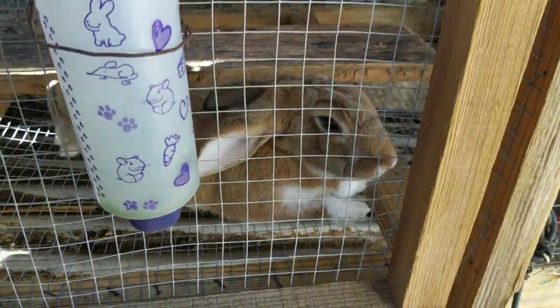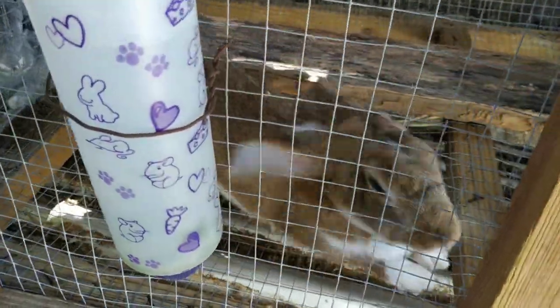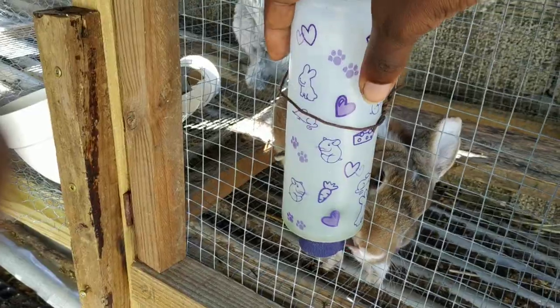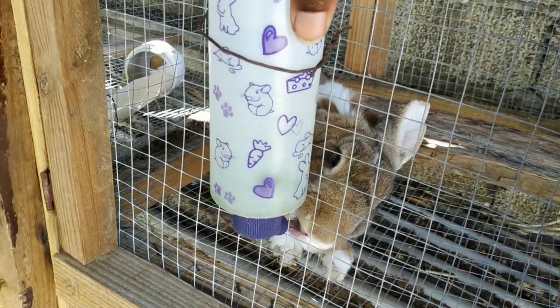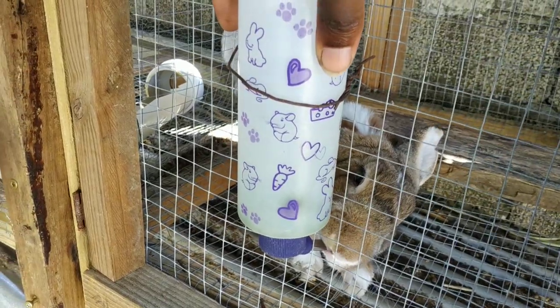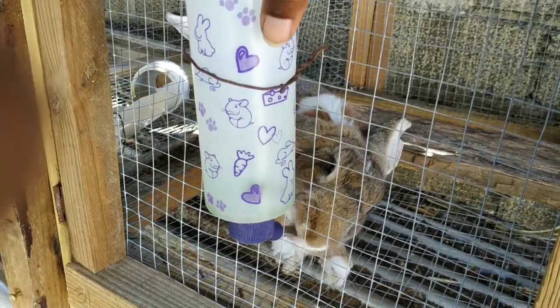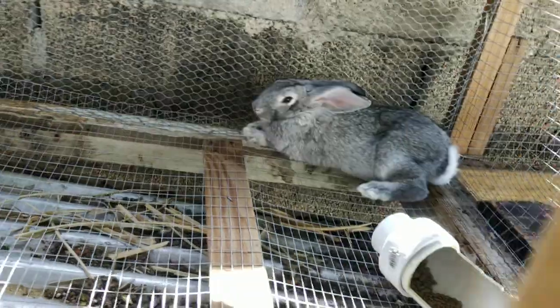Over here we have Fuzzy. Not sure why he's named Fuzzy but that's his name. We have one of those drip waters for him — it's not the best. I'll soon be transitioning to a bowl; I realize that the rabbits are a lot more comfortable with bowls.